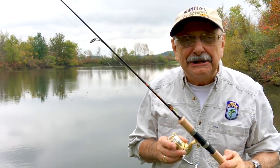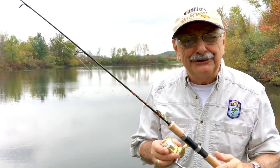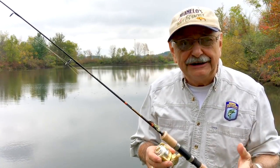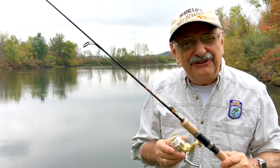Hi guys and ladies. I stumbled upon a recipe online for catfish bites. They look delectable. Well, I'm no good at catching catfish and I don't know if I could catch one even if I tried. But I can usually catch bluegill, so what if we go for bluegill bites? Let's go fishing.